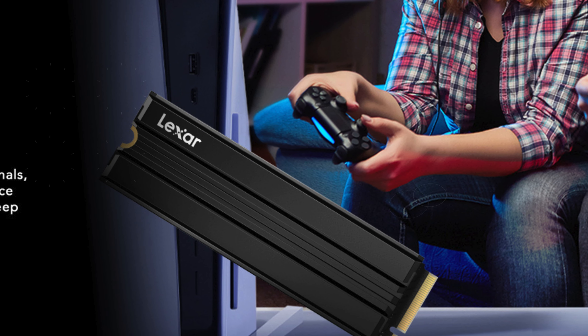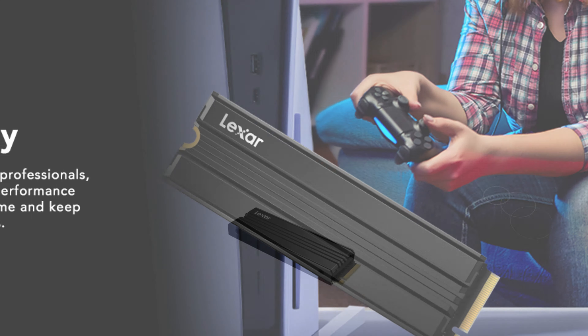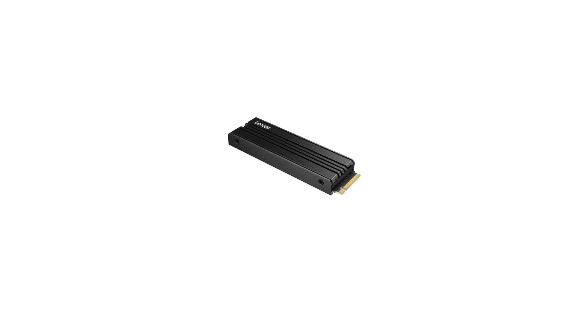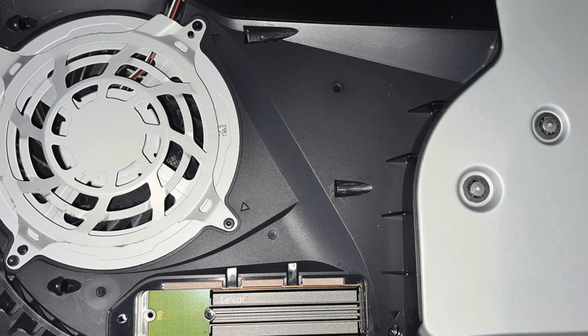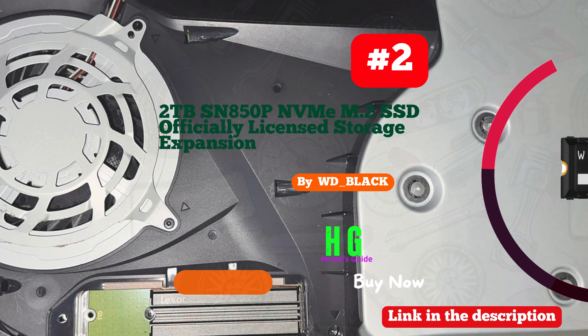Upgrade your gaming experience and creative workflow with this powerful and efficient internal solid state drive. Don't miss out on the chance to elevate your setup with the Lexar 2 terabytes NM790 SSD — the perfect blend of speed, efficiency, and reliability.